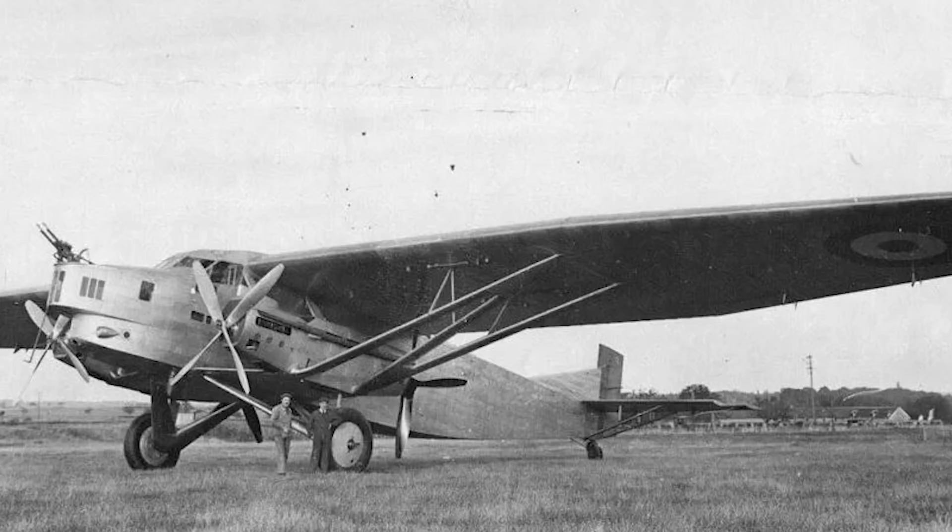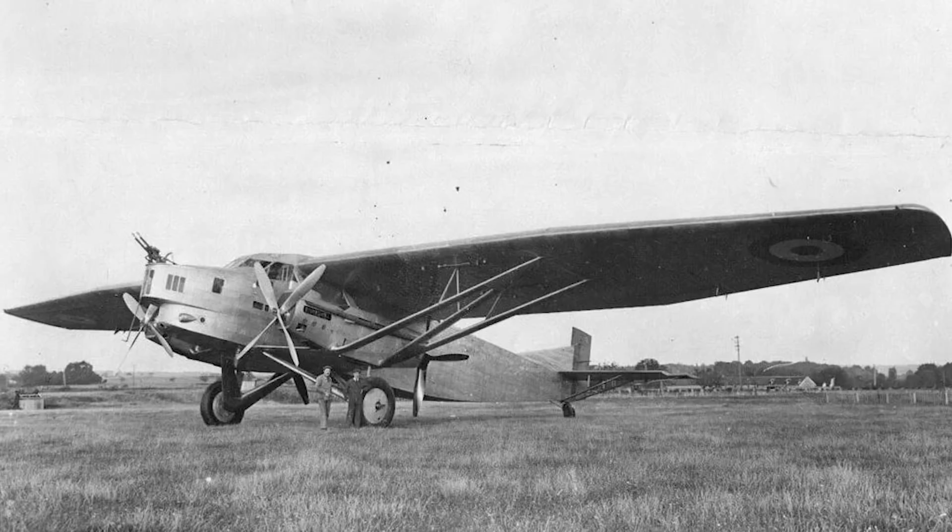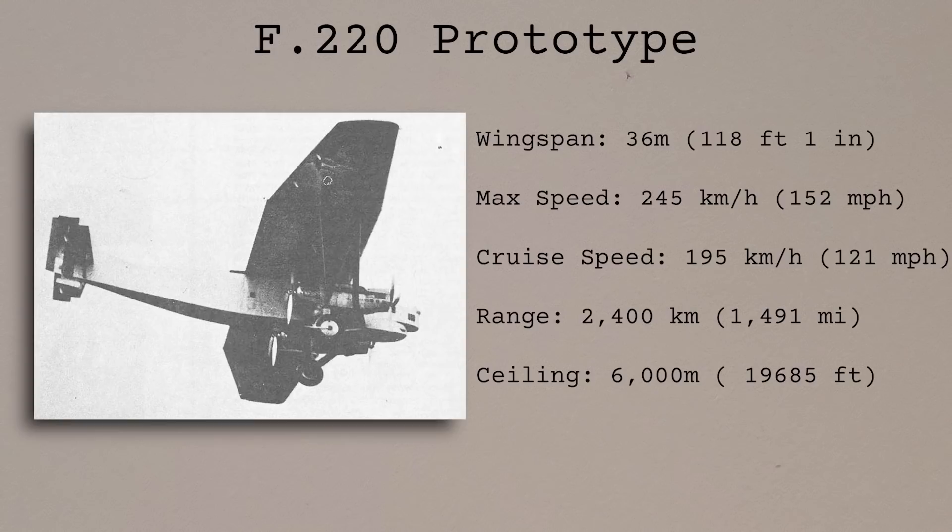Unlike the previous model, the F-220 was of an all-metal construction, with the exception of the control surfaces. The fuselage and wings were constructed of a mix of steel tubular frames and girders, all covered by a stressed metal skin. It was powered by four Hispano Suiza engines that put out 600hp, again arranged in tandem pairs, and these drove four-blade fixed-pitch propellers. In terms of size, it was considerably larger than the F-212, having a wingspan of 36m and a maximum loaded weight of 16 tonnes. With its nose vaguely resembling that of a greenhouse, the F-220 took off for the first time on the 26th of May 1932.